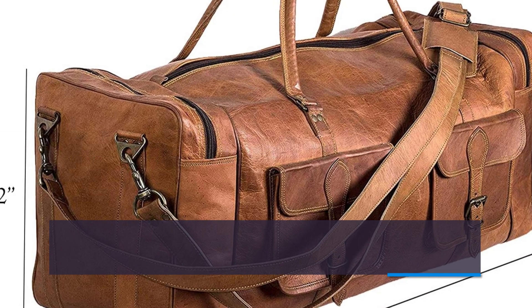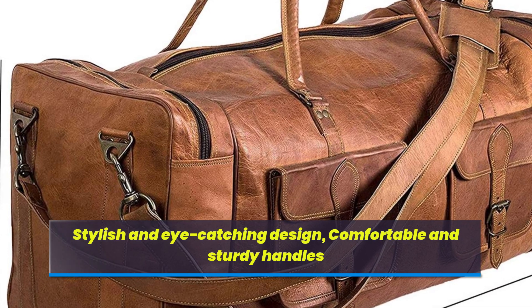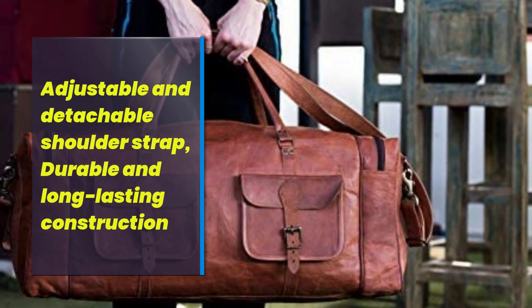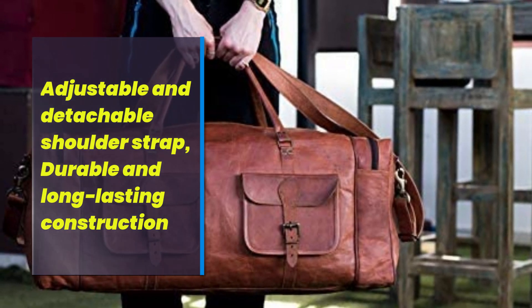Stylish and eye-catching design, comfortable and sturdy handles. Adjustable and detachable shoulder strap, with durable and long-lasting construction.